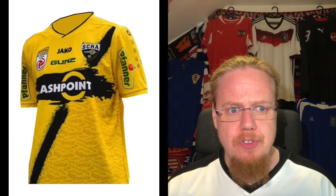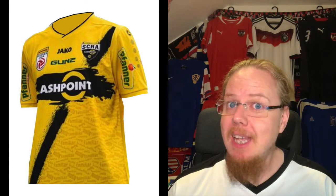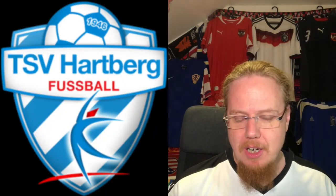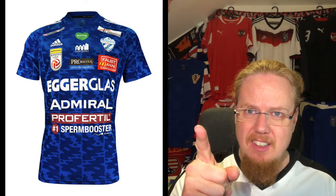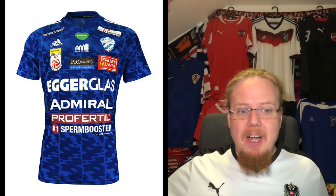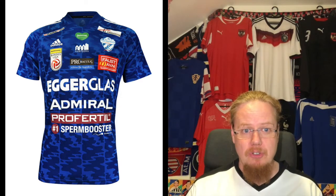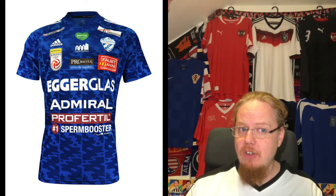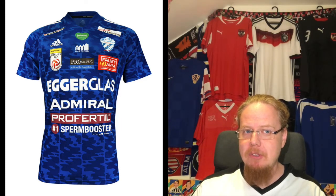Now let's go east to the province of Styria and the small town of Hartberg. I sent Andy the Altach and Hartberg jerseys from last season. Hartberg's shirt, as Andy put it, is smothered by sponsors — this is how Austrian teams are at their worst. Let's look at it and try to figure out where the club logo even is.